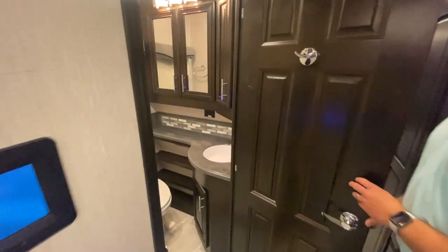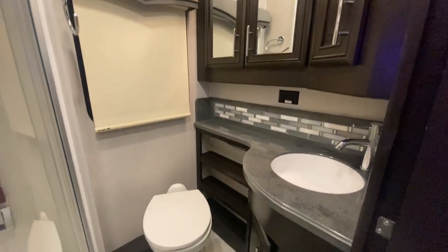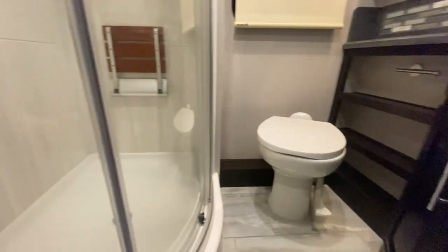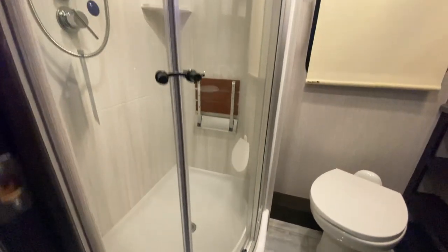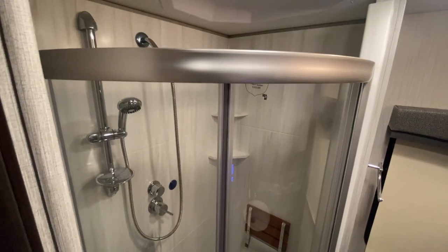Getting into the first full bathroom — it's very spacious. You have a full shower for your guests or when traveling with kids, and a nice wooden bench in there as well.